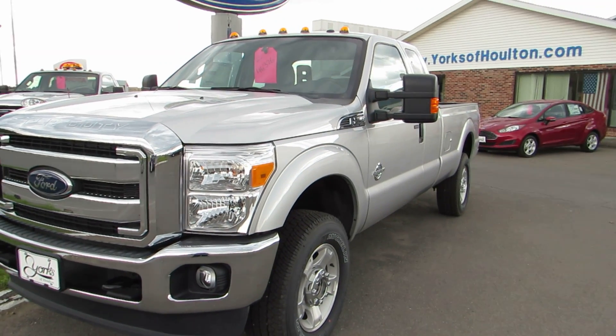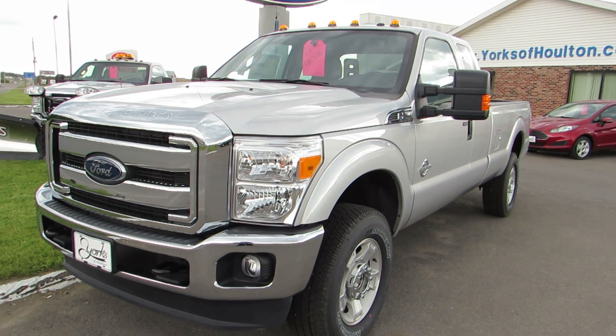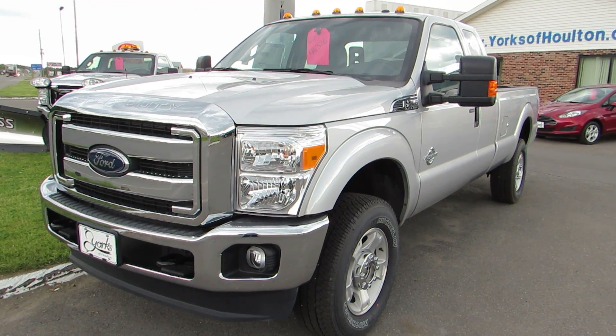Hi there, my name is Janelle Cushing and I'm part of the sales team here at Yorks of Holton. We're located at 315 North Road, Holton, Maine.